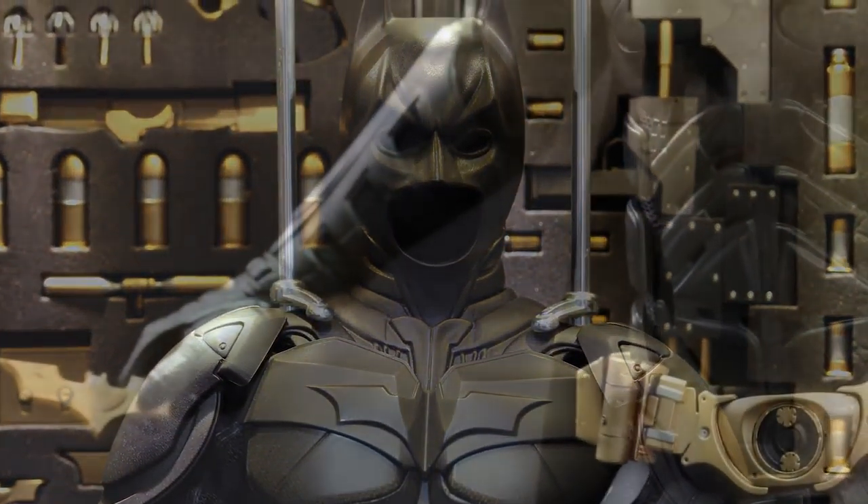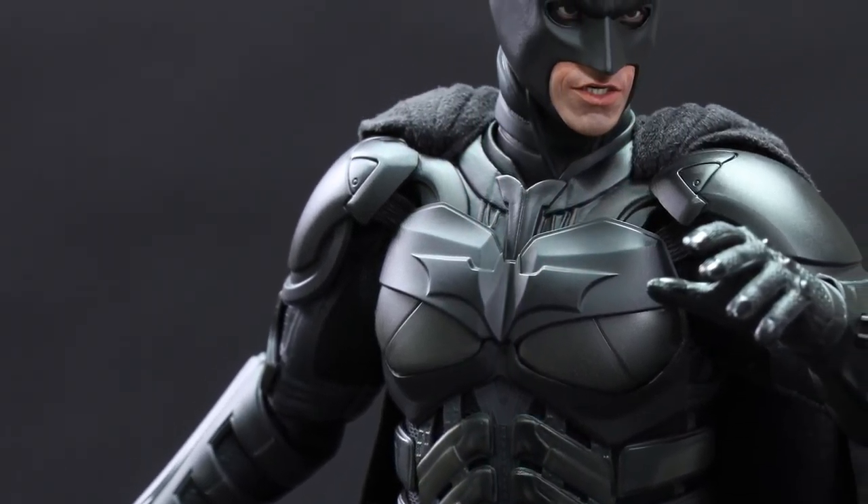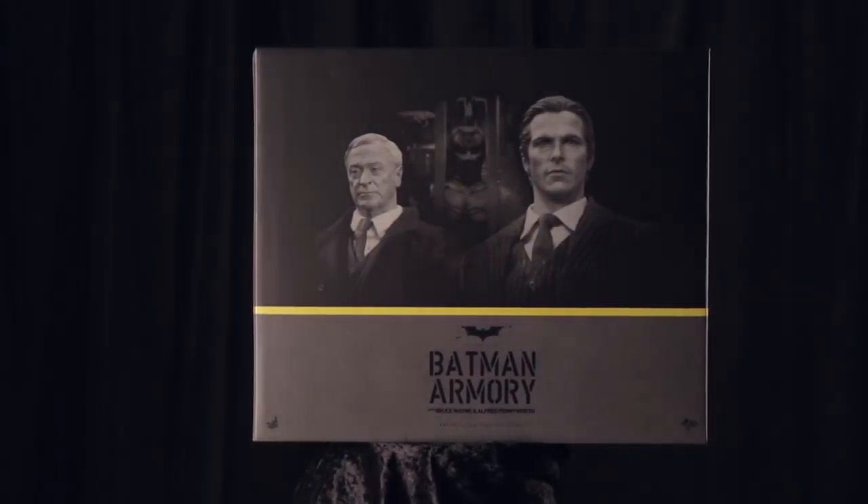It doesn't say it on the box, but it also comes with a Batman sixth-scale figure. The entire set is overflowing with accessories.